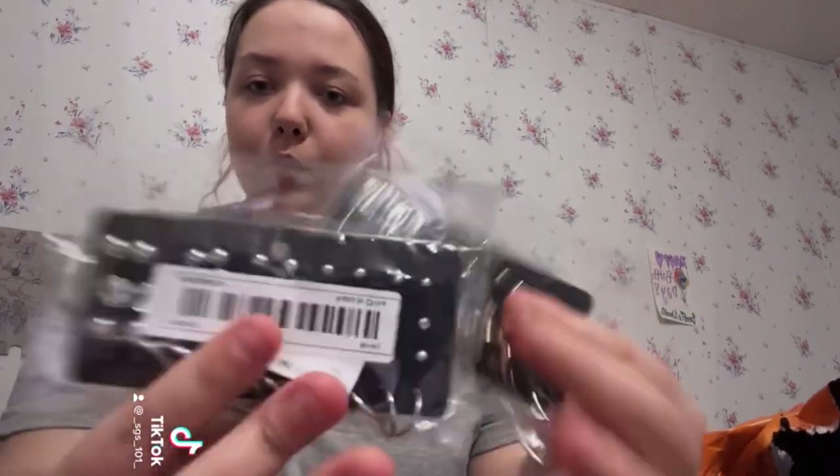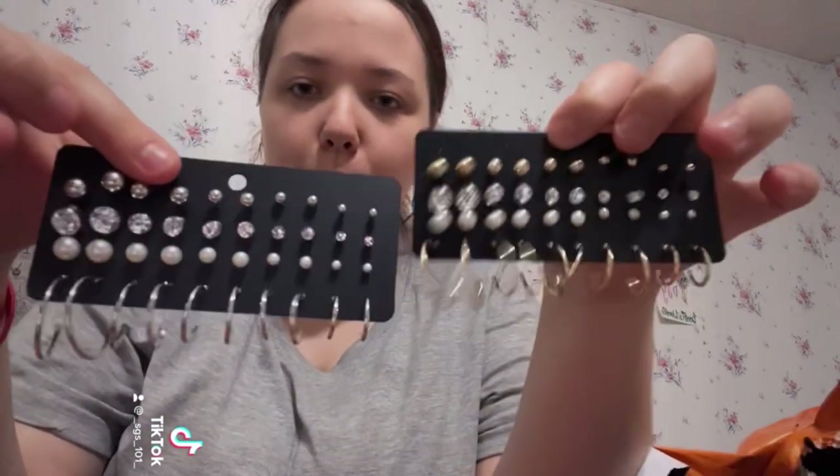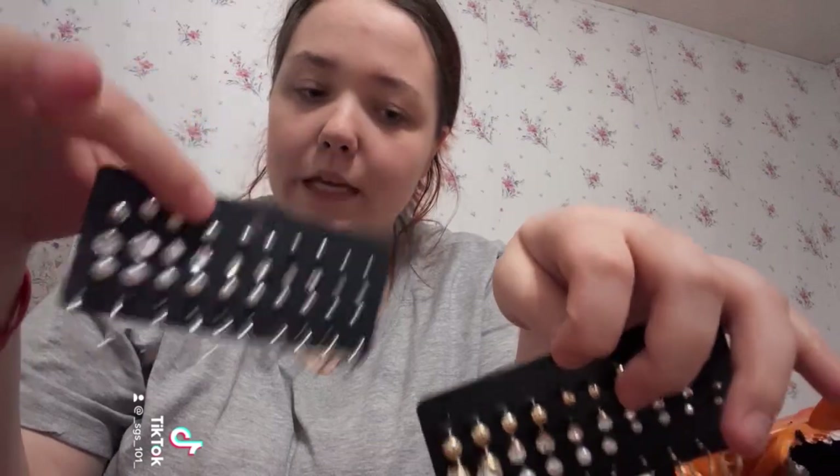This was a two pack. They're the same except one is silver and one is gold. We left off at earrings.